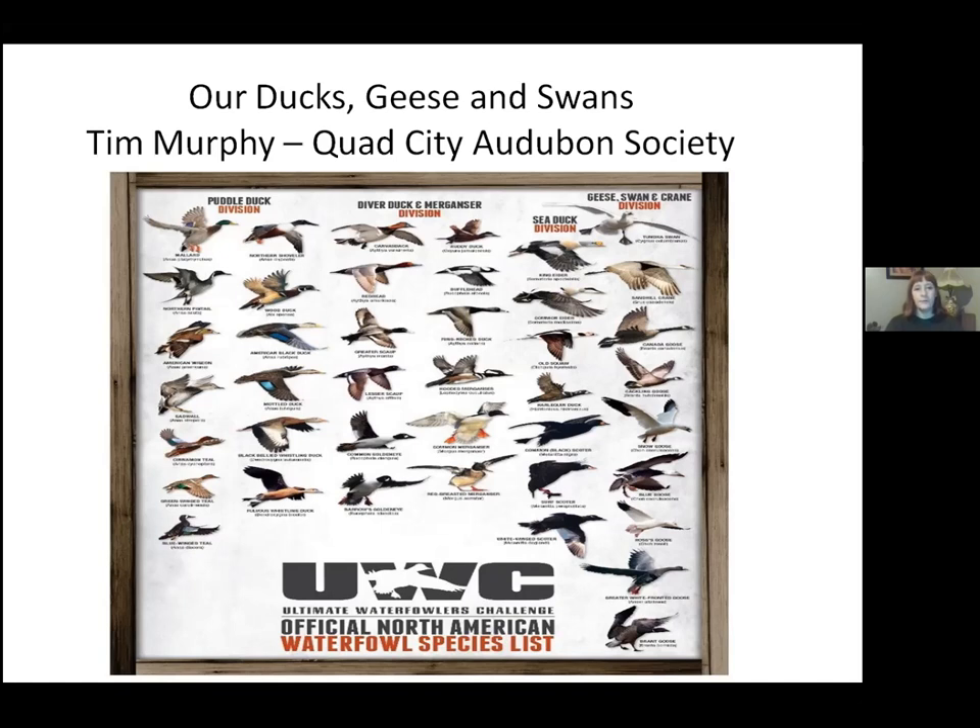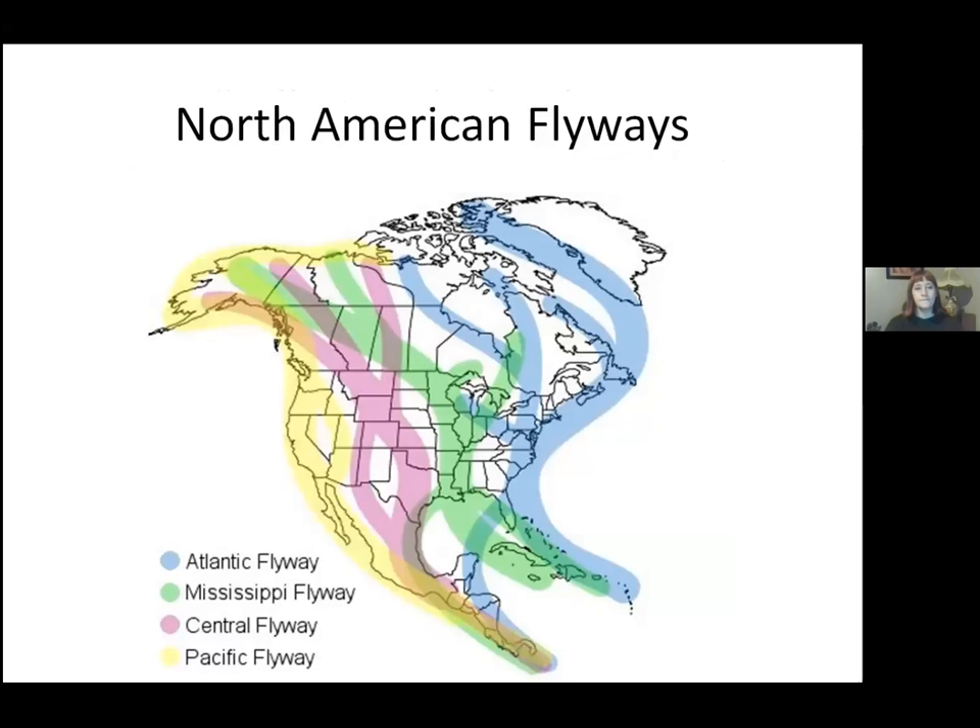Waterfowl seems appropriate right now because it's spring and they're on the move through our area because of the Mississippi River. On this slide you can see the Mississippi River flyway in green, and the ducks are coming up the flyway right now. Some have been wintering here and will migrate all the way up into the Arctic, Alaska, and the Hudson Bay area. Most waterfowl breed much farther north than us.